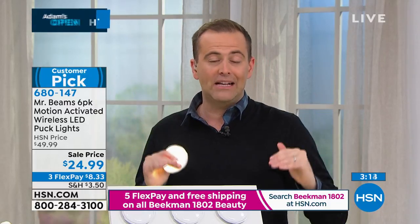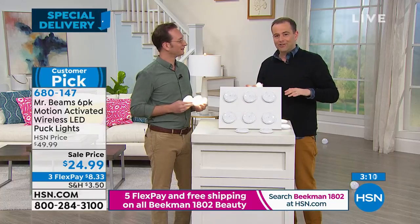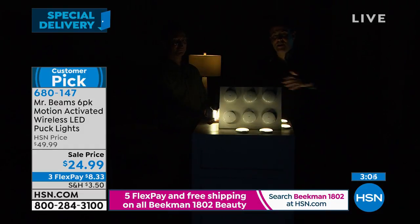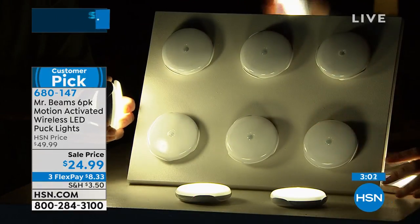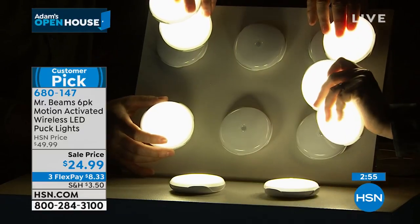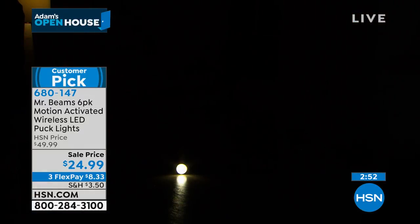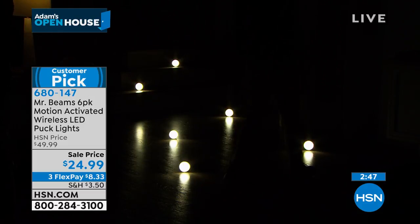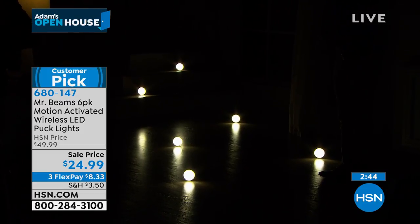This is the best lighting solution I've seen in a long long time — not only for the pricing and value, but for the effectiveness. Over a thousand now reserved, thank you for all your calls. It's a customer pick product. Let's bring the studio lights down one last time — you can see all the lights have come on automatically around the set.